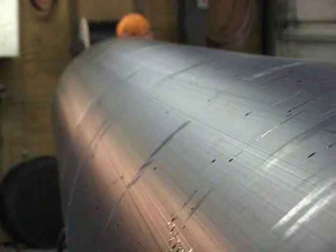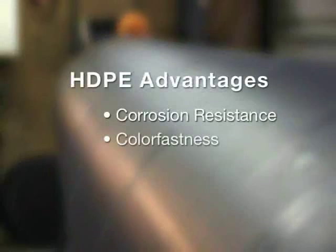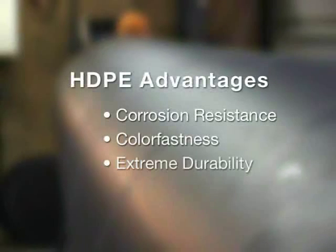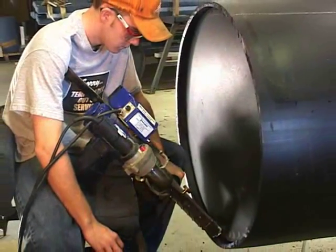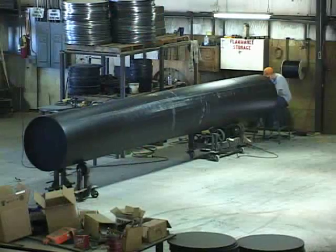The use of HDPE offers many benefits, including resistance to corrosion, color fading, and the ability to resist damage from extreme impact. All GalvaLift designs feature three-quarter to one-inch sidewalls, giving them superior strength and durability.